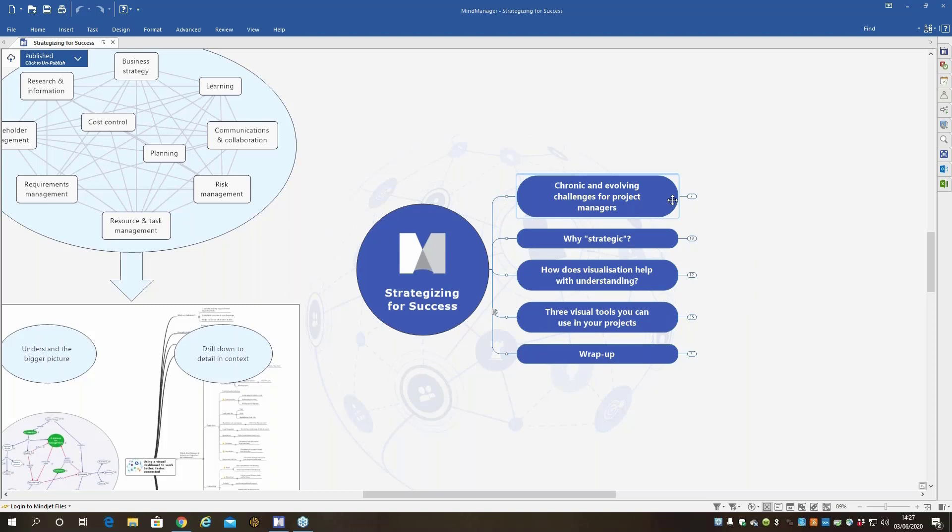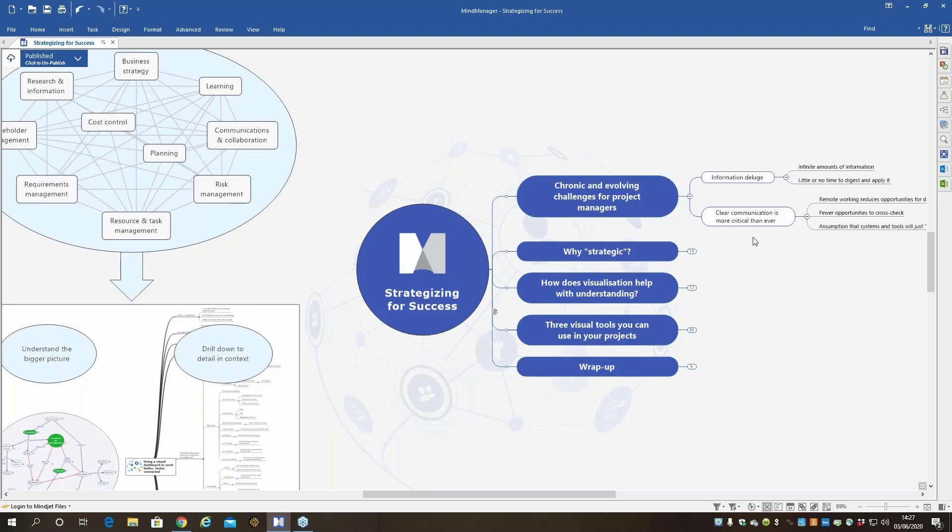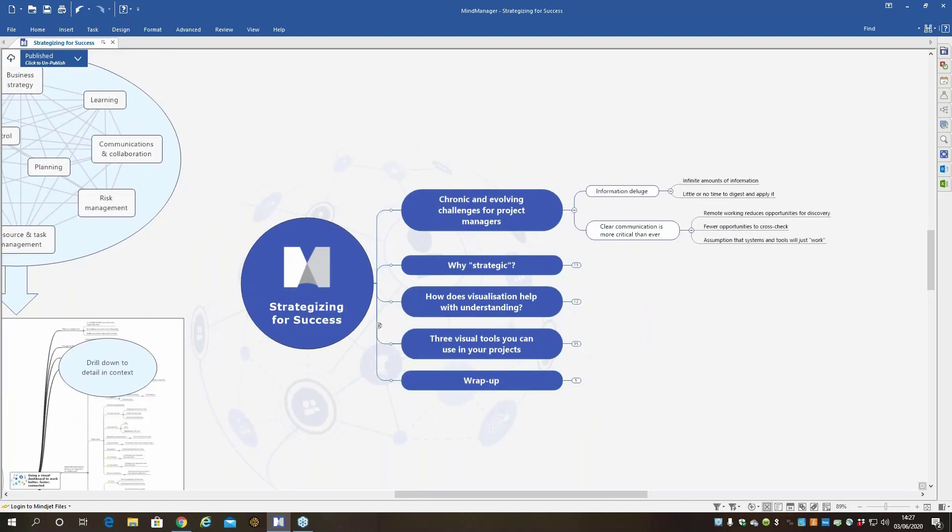We're presenting directly out of the software. This is software you can use on your desktop to manage your project and communicate with people. Every project management presentation starts with a reference to issues that project managers face, and information deluge just seems to get bigger and bigger every year, with less and less time to deal with the amount of information fired at us.